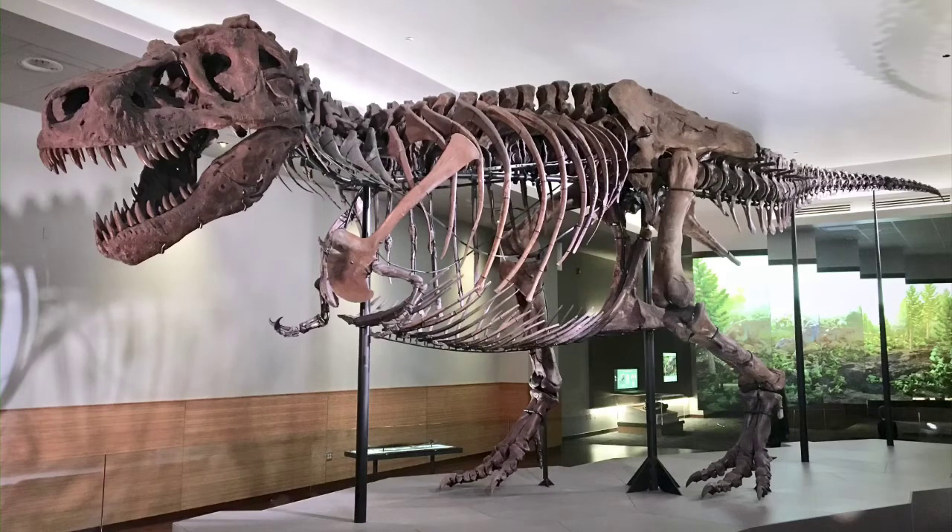This is the skeleton of a tyrannosaurus rex, or T-Rex as some people call it. It was one of the largest and most fearsome predators ever to walk the earth. A predator is an animal that eats other animals. We can tell by its teeth that the T-Rex was a meat eater. We also know that it was over 40 feet long and up to 20 feet tall. Judging by the size of its bones, it weighed about seven tons — more than two average-sized cars combined.